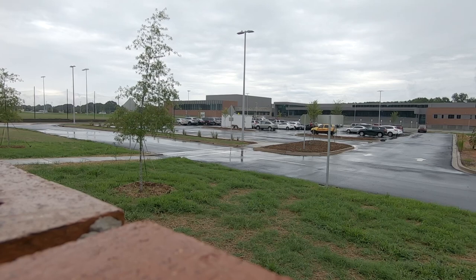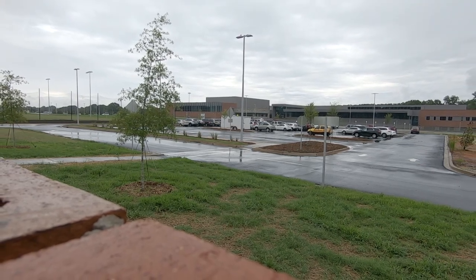A building is just a building without the people inside who are going to use it and utilize it. I can't wait to stand right here as they're walking in on the first day of school, welcome them into our building, and get this journey underway.